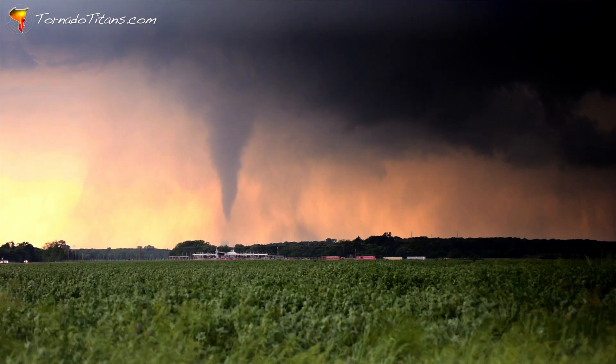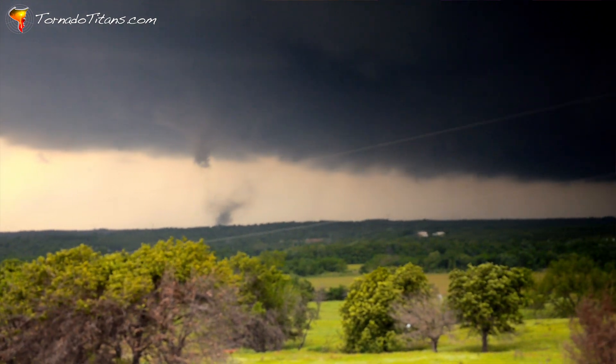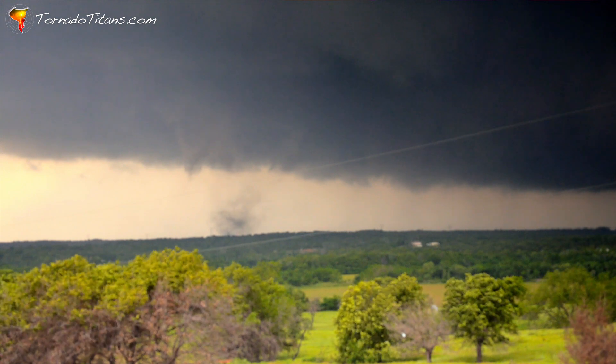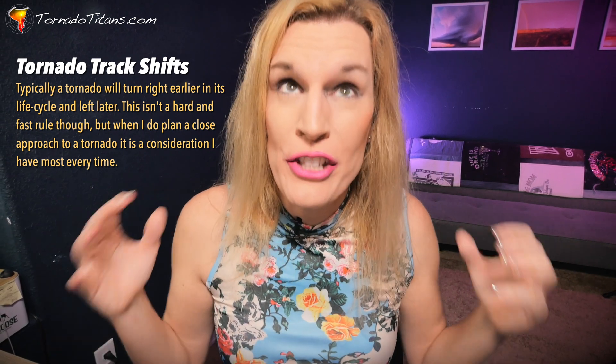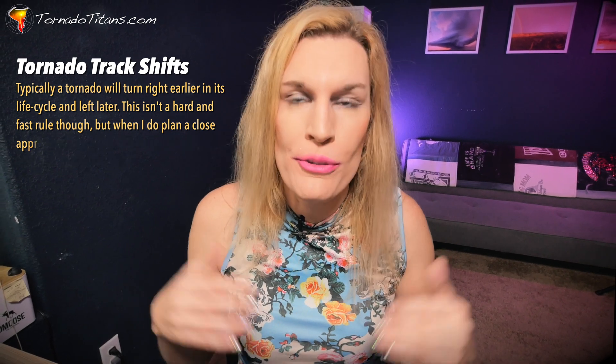Being close to tornadoes is risky. When a tornado makes one of these sudden shifts, which is not unheard of, if you are right next to it and it shifts towards you, you have very little time to react. If you see a tornado and your thought is to outrun it — that it's fine, it's over there — tornadoes shift. Typically they shift to the left, sometimes to the right, but they do shift and do weird things. You do not want to be playing with that. You want to give yourself distance, especially if you don't know what you're doing around tornadoes.